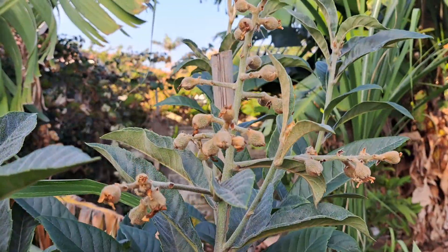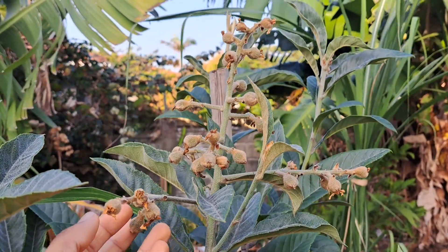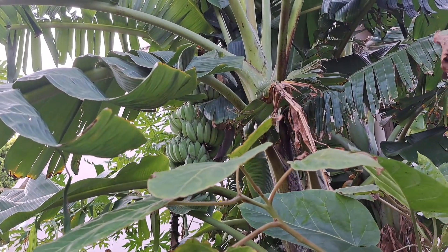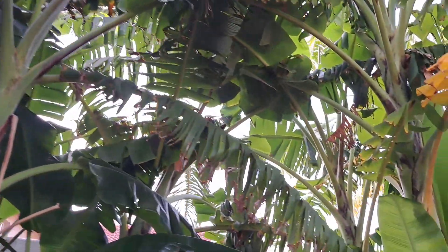These are the loquat fruitlets. This is what they mean by getting better problems — having more bananas than you could ever eat on your own.